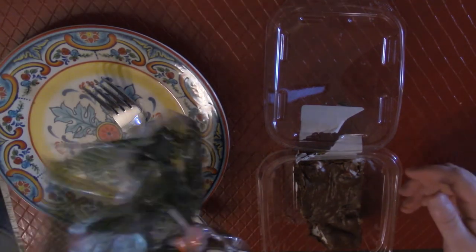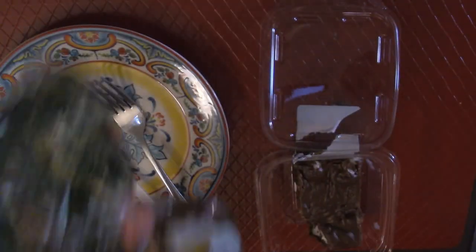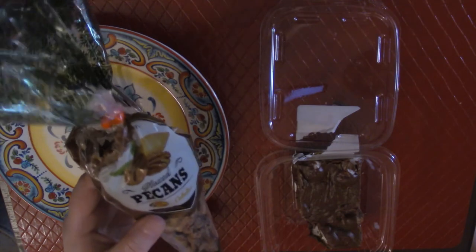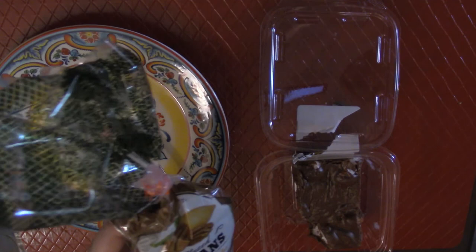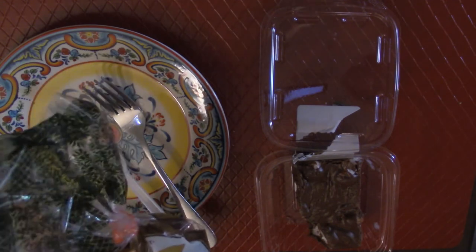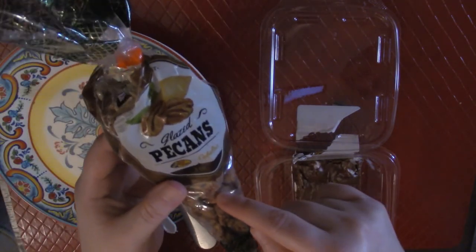So what would you give this — a one to ten, ten being the best, one being absolutely horrible? What are you going to give the glazed pecans? I would give them about an eight. Yeah, I'll give them a seven — they're not bad but they're not out-of-this-world. I think the cashews and walnuts are actually better, to be honest. So seven and an eight on the pecans.